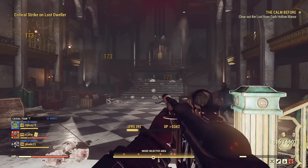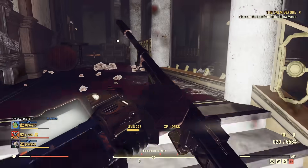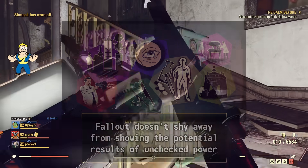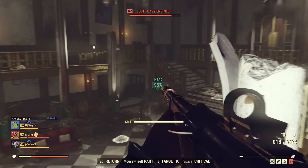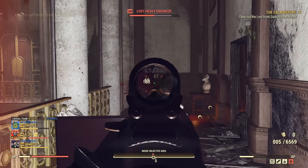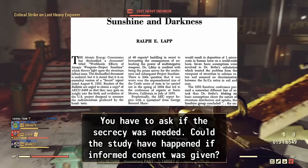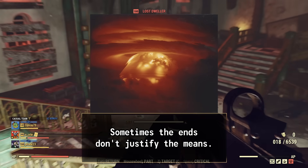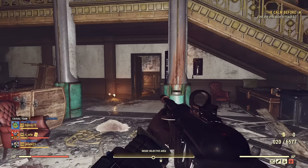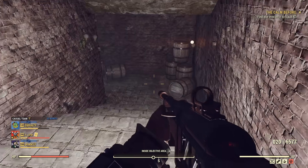Fallout has always excelled at using its lore to tell cautionary tales about the dangers of unchecked power and the dark side of scientific progress. The vault experiments, the unethical practices of the Institute, and the horrific creations of the Big Empty all serve as fictional mirrors to real-world fears. They show us what happens when humanity's pursuit of knowledge, security, or survival goes a bit too far. Project Sunshine wasn't born out of a desire to hurt people, but out of fear — a fear that drove scientists and governments to cross lines that should never have been crossed. It's the same fear that led to the creation of the vaults, to the testing of FEV on unwilling subjects, and to the merciless pursuit of better living through science in the Fallout universe.